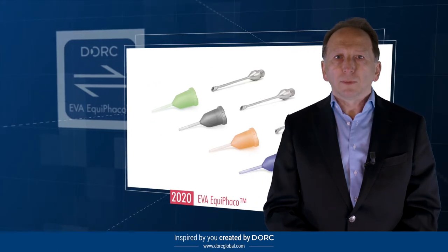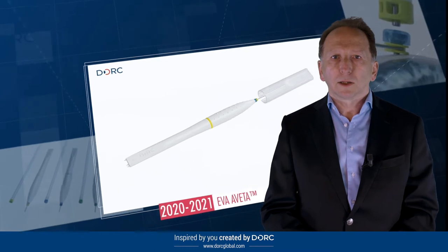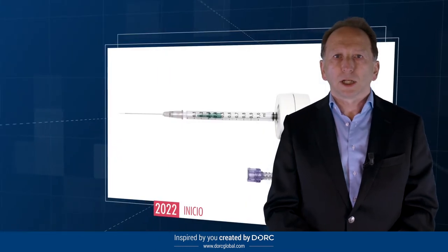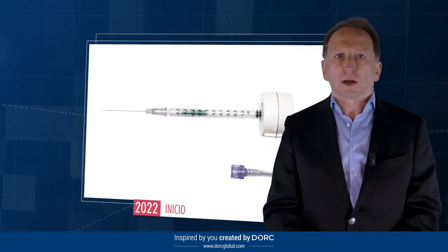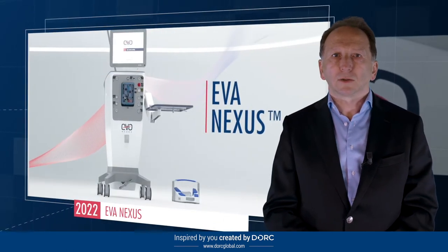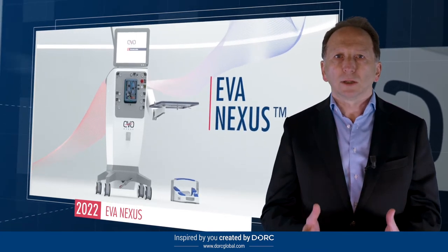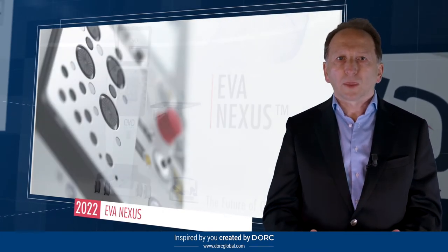The latest developments include our groundbreaking EVITA R-Canel system, INICIO microinjection system, together with our brand-new EVA Nexus ophthalmic next-generation surgical platform, which unites inspiration and innovation to define the future of ophthalmic surgery.